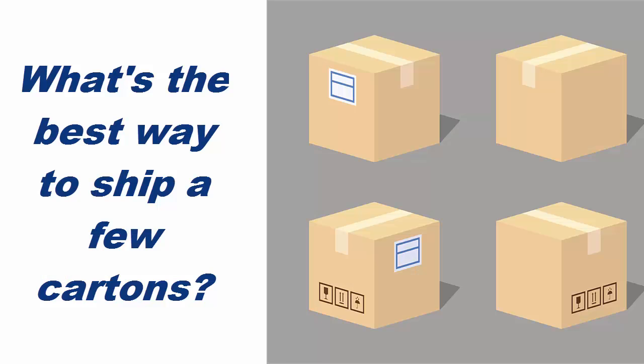The other day I was asked, what's the best way to ship just a few cartons? As simple as this question may initially sound, it is truly profound, as the answer depends upon a multitude of factors in a dynamic calculus. The first assumption is that the goods are moving under Incoterms where you are responsible for the international carriage.